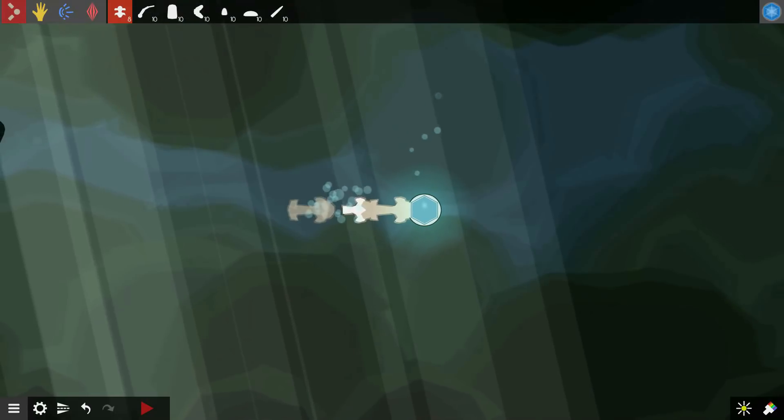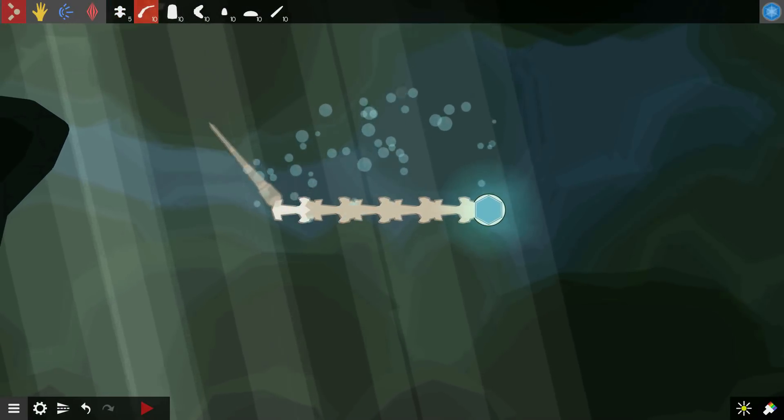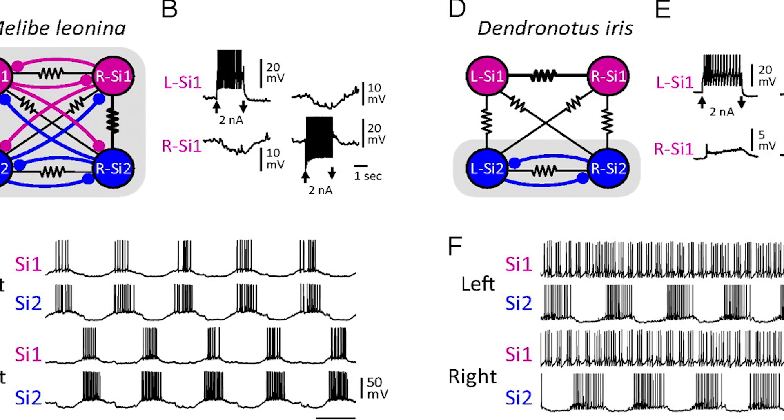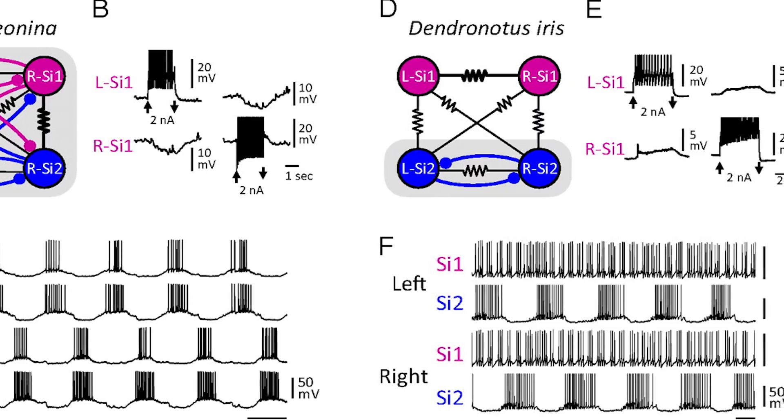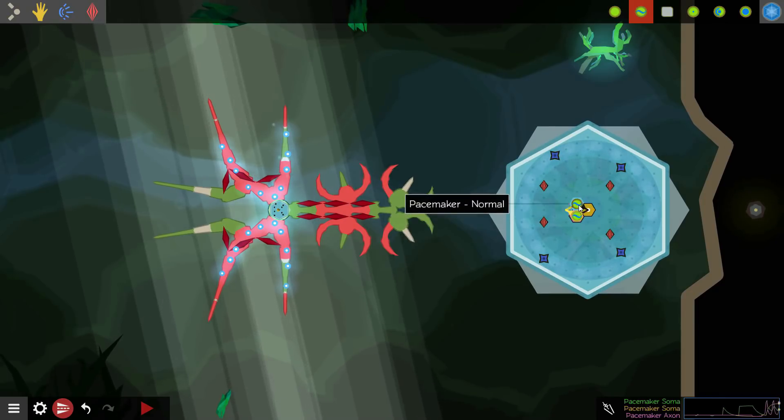The idea behind Crescent Loom was when I was working in my neuroscience lab, I had a really hard time visualizing the sort of stuff I was being taught, where you have all these diagrams with one cell connected to another cell, and when this is activated, this is inactivated — it's just a very clunky system. Games are great at showing dynamic systems, so I decided to make a game about it.